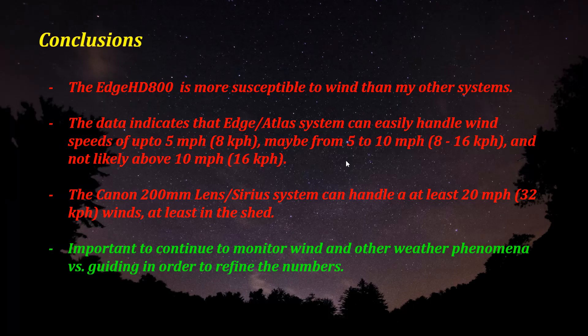So, what are the conclusions? The Edge HD 800 is definitely more susceptible to wind than my other systems. The data indicates that the Edge Atlas can easily handle speeds up to about five miles an hour, which is about eight kilometers per hour. Maybe from five to 10 it can handle, but I'm not holding my breath. It's not likely to handle anything above 10 miles an hour, which is 16 kilometers per hour. The Canon lens system on the Cirrus can handle at least 20 miles an hour winds, which is 32 kilometers per hour.